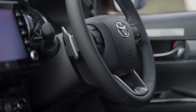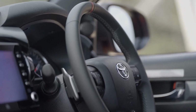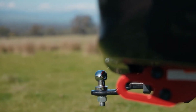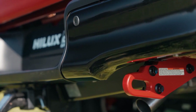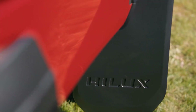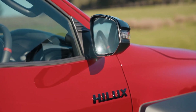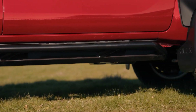The GR Sport is not cheap, though. It costs $73,990 before on-road costs, and that's without any options. The two-tone paint adds another $1,000, and there are other accessories available, such as a hard tonneau cover, a tow bar, and a snorkel. The GR Sport also has a high fuel consumption, with a claimed 8.4 liters per 100 kilometers, which can easily go up to 10 liters per 100 kilometers or more in real-world driving.